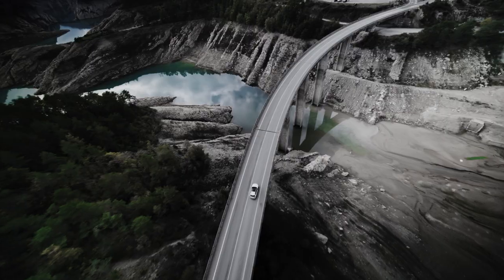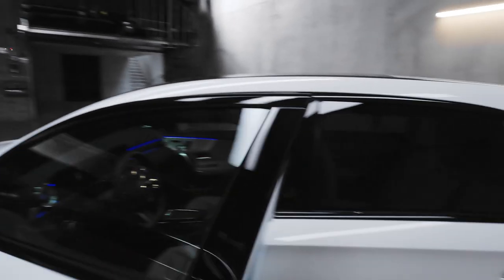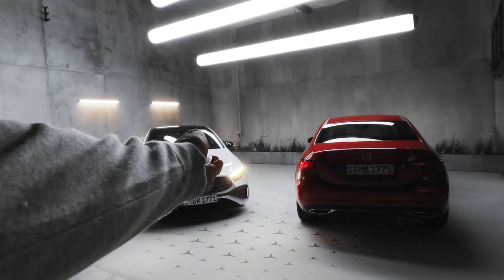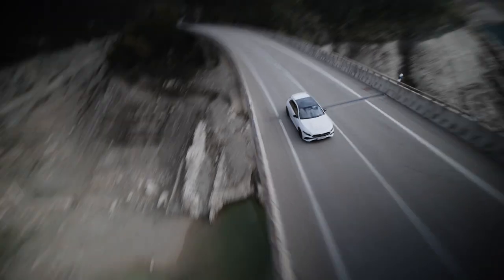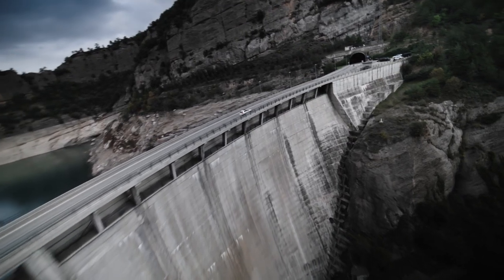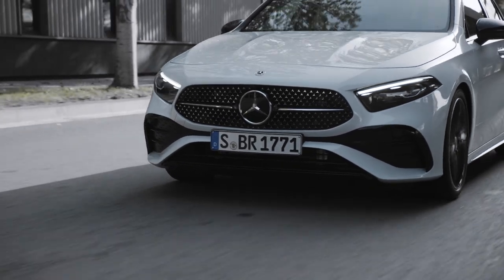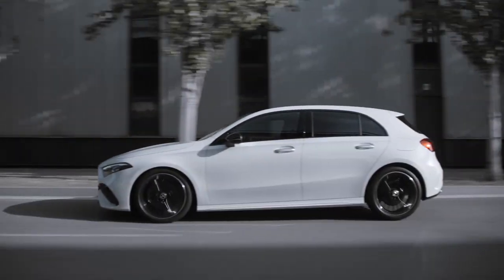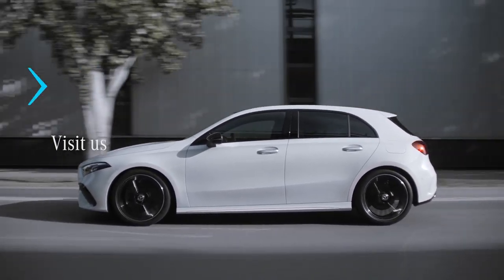That's a wrap with the new A-Class — this really is a class for every day. To get more information about Mercedes-Benz models, click here. And to watch more great content, click right here. Don't forget to subscribe.